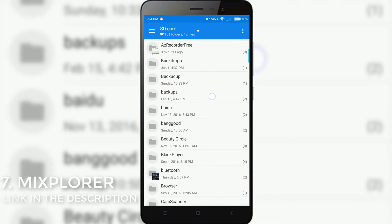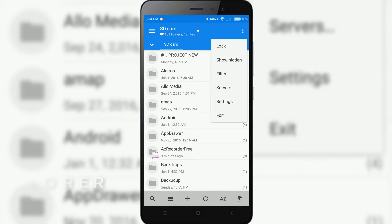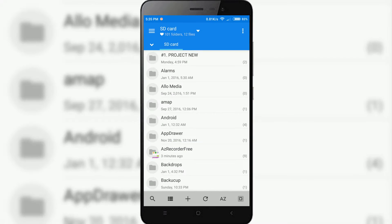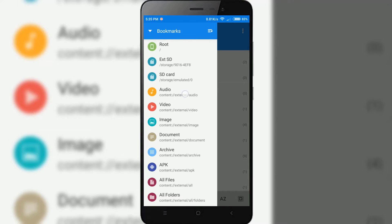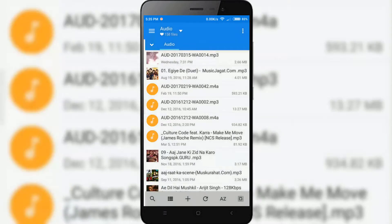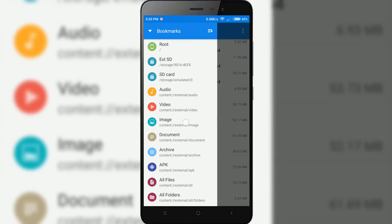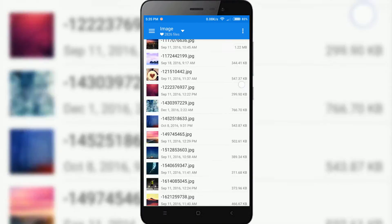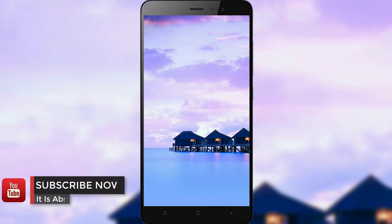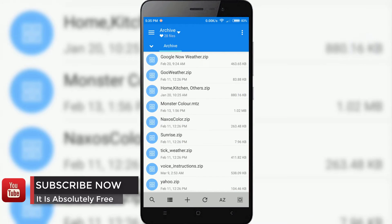The next app in our list is Mixplorer. Mixplorer is a comprehensive file management tool that helps you work comfortably with all the files and folders on your Android. It has a clean, well-designed interface that is also totally customizable. Another great feature is the Multimedia Content Previewer — from the app you can listen to any audio file or view any image stored on your device. You can preview any file under the drop-down menu organized by format. It is an outstanding file manager that offers tons of features and it is free — link in the description below.